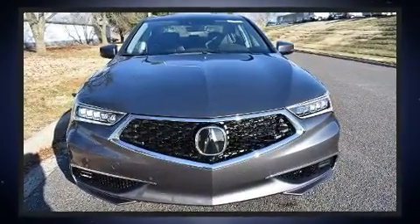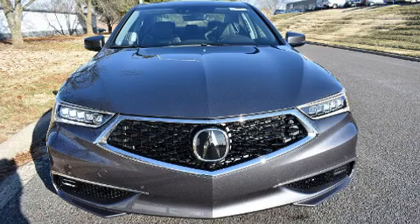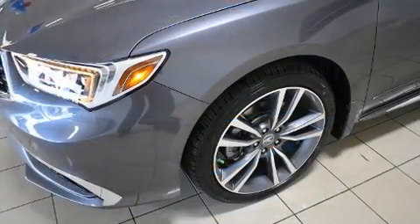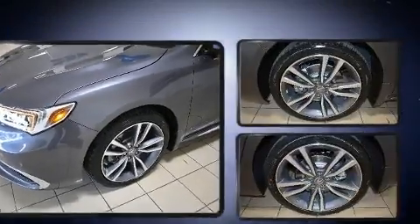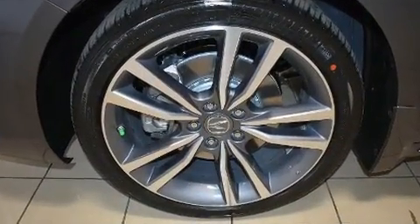Acura ensures the safety and security of its passengers with equipment such as front side impact airbags, a panic alarm, an emergency communication system, and four-wheel disc brakes with AVS.